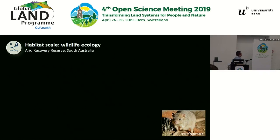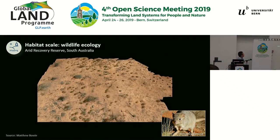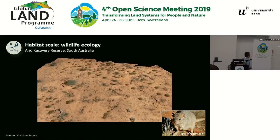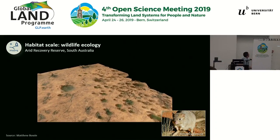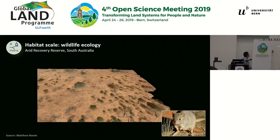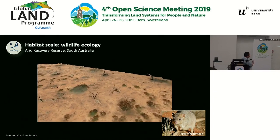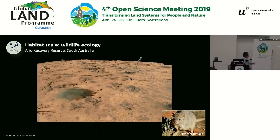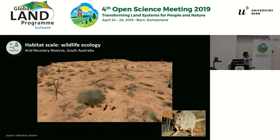At the habitat scale, drones are also very useful for mapping the habitats of wildlife. This is one of my students' projects in Australia. He was interested in understanding the interaction between this endangered small mammal and the native vegetation around the warrens or burrows of this animal. It can now be easily done by flying the drones, mapping them, and going back to the lab to study where the burrows are in relation to the native vegetation. You can even quite easily see where the entrances to the burrows are and detect which burrows are still active or not.